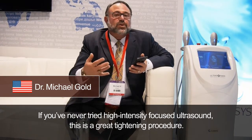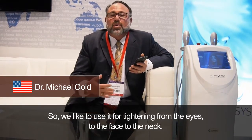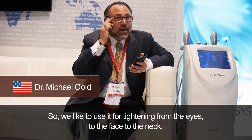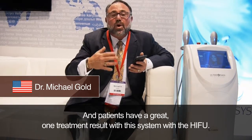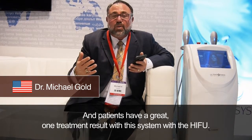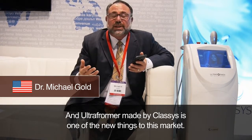If you've never tried High Intensity Focus Ultrasound, this is a great tightening procedure. We like to use it for tightening from the eyes to the face to the neck, and patients have a great one-treatment result with this system. The Ultraformer, made by Classis, is one of the new entries into this market.